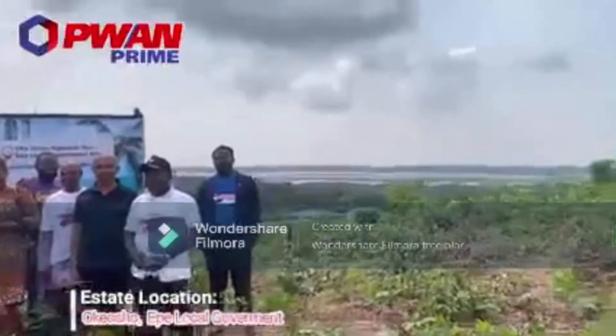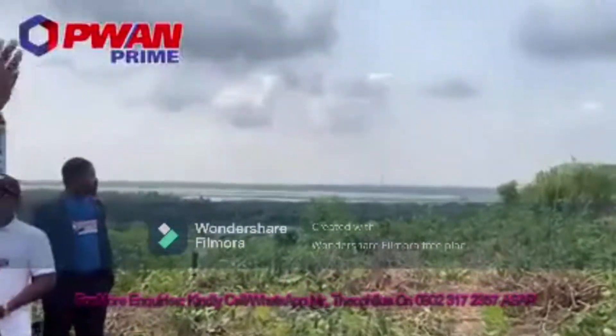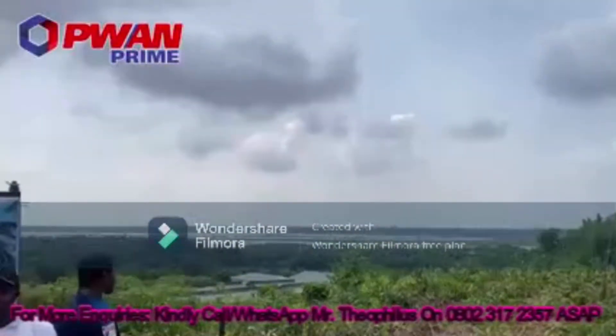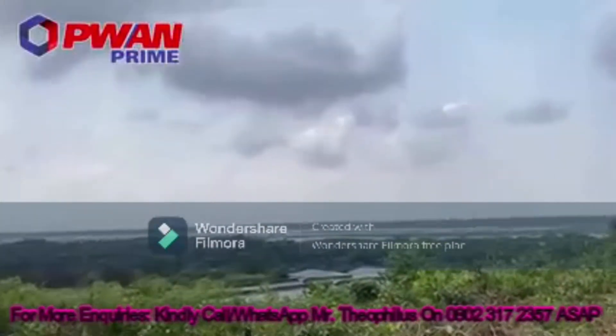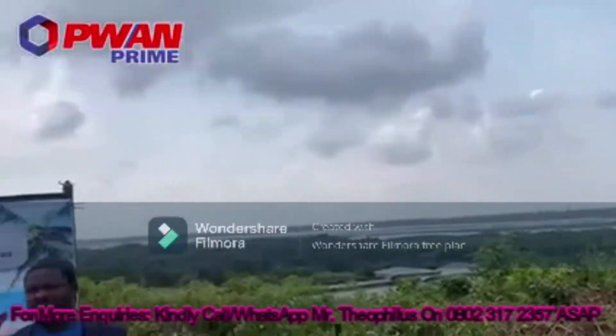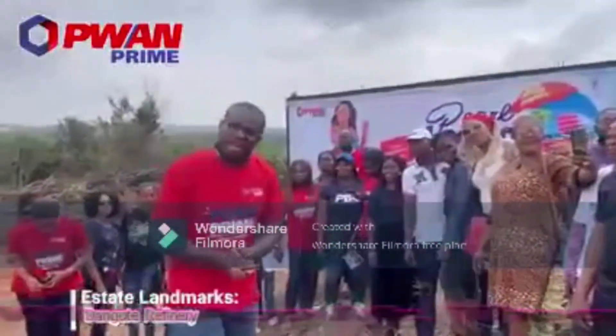Take a look at this view. It is 100% dry, upland, directly facing the lagoon. Pearl Lagoon Front is essentially a lagoon front estate and is surrounded by major landmarks such as the Alara City, the Lagos Free Trade Zone, and the Dangote Refinery.